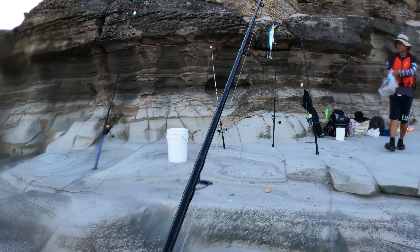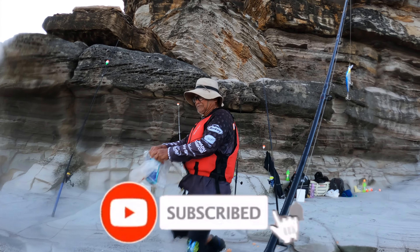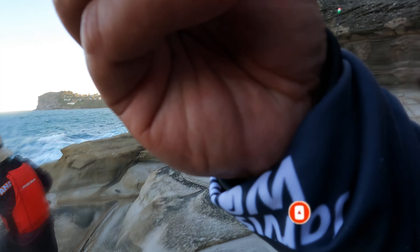Thanks for watching! Don't forget to like and subscribe to the channel, and see you next time. Peace!